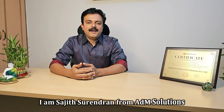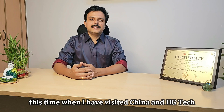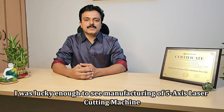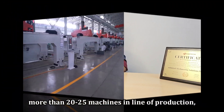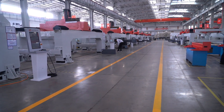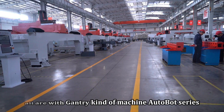Hi, I am Sajid Suryendran from Medium Solutions. This time when I visited China and HCG Tech, I was lucky enough to see the manufacturing of 5-axis laser cutting machines — more than 20 to 25 machines in line of production. All are gantry-type machines, the Autobot series.